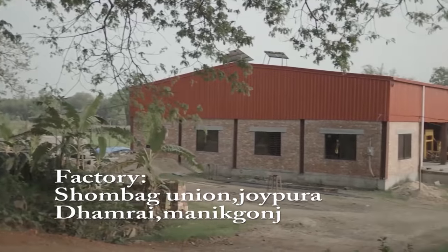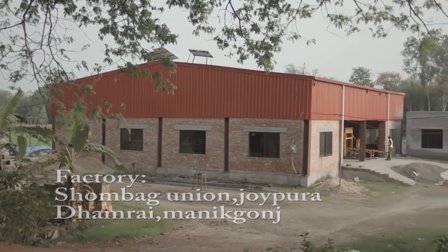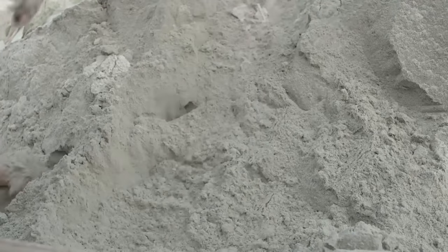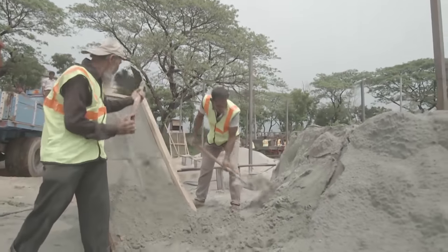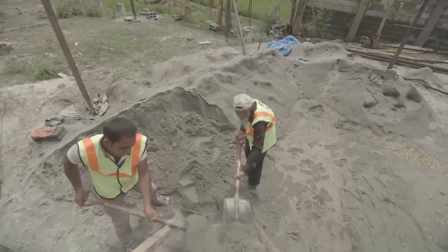Concrete hollow blocks have been used in construction globally, including our neighboring countries. BTI introduces BTI building products with an aim to provide high quality and environmentally friendly building solutions.